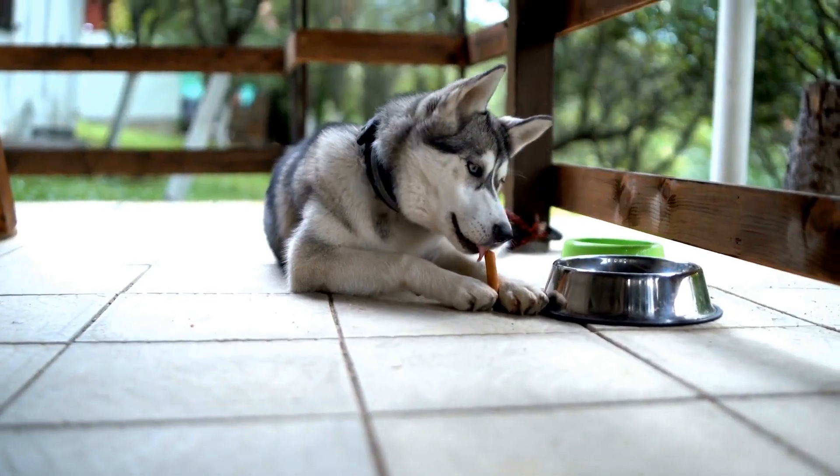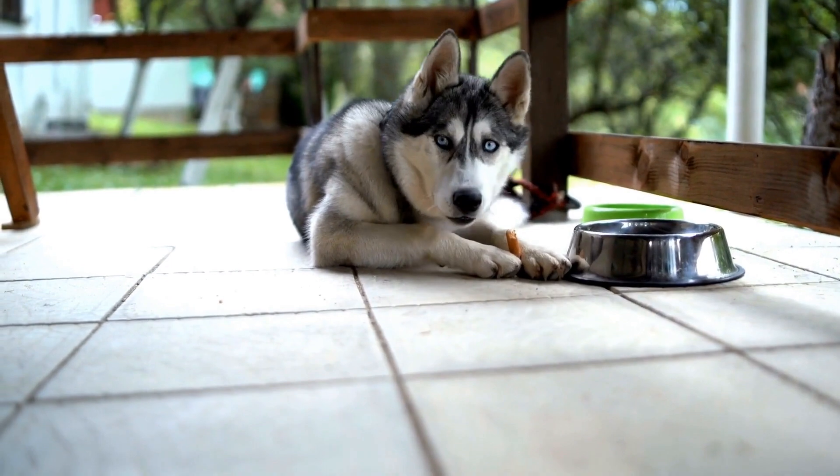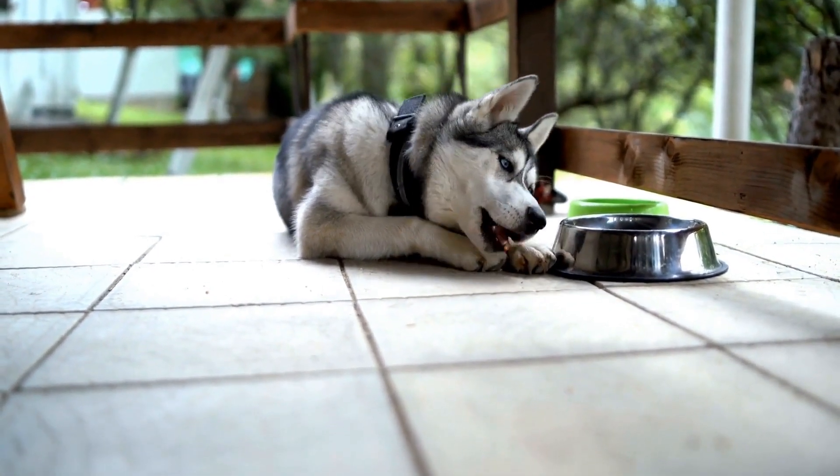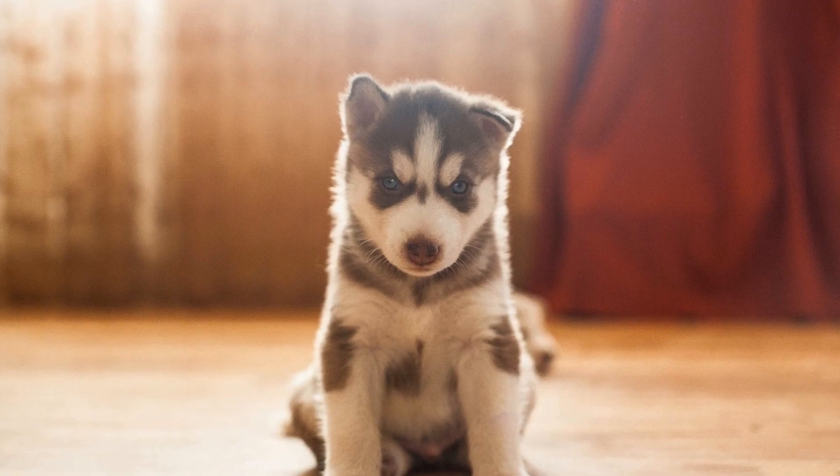These beautiful creatures, known for their thick coat and endurance in extremely cold climates, still need protection from harsh winter conditions. That's where winter outfits come in.